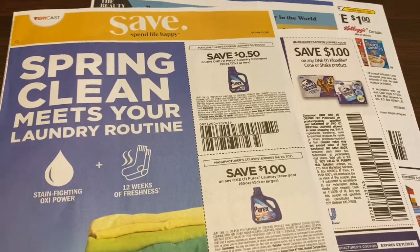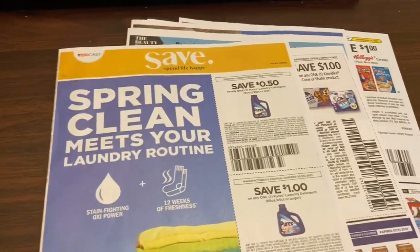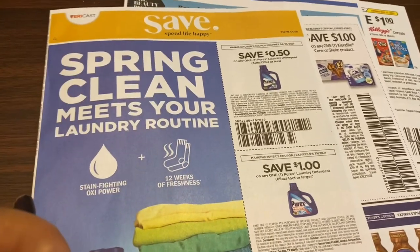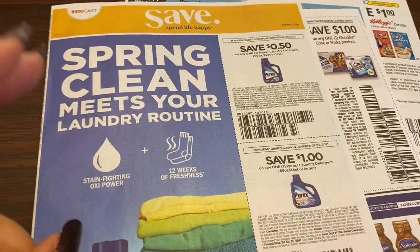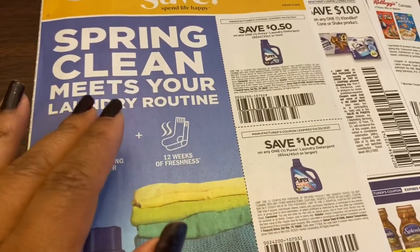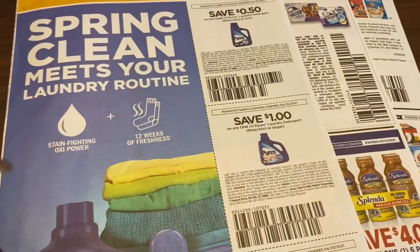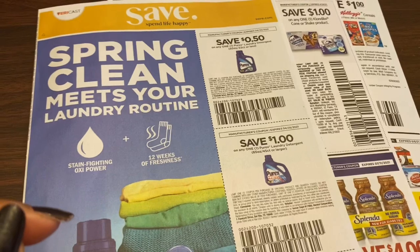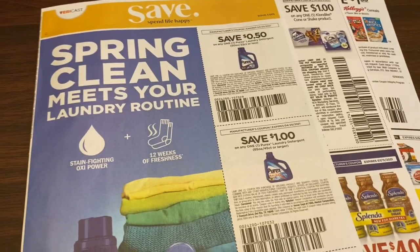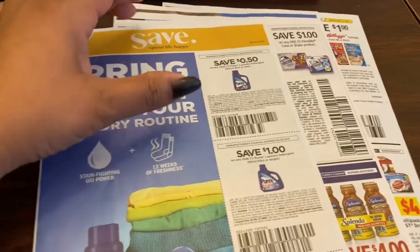Typically I try to purchase at least one paper because the paper has the regional coupons in it — it has different coupons. This insert may not have every coupon, and as you see, some coupons like the game coupons I don't get at all. I barely get any laundry coupons in my insert anymore — it's terrible.